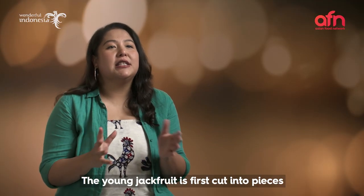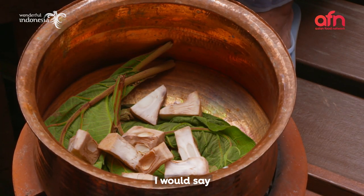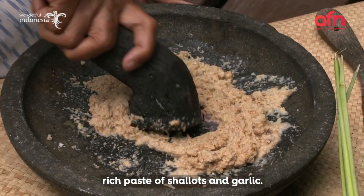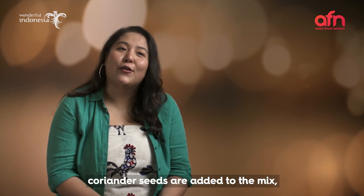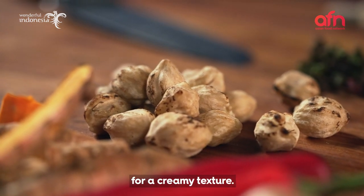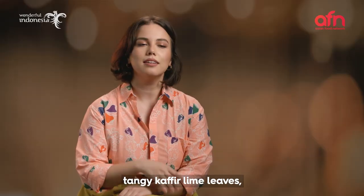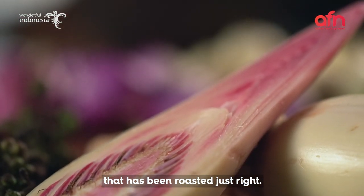The young jackfruit is first cut into pieces and then boiled until tender. It is smothered in a beautifully rich paste of shallots and garlic. For a bright, zesty flavour, coriander seeds are added to the mix, followed by roasted candlenuts for a creamy texture. Next in is daun salam, or Indonesian bay leaves, tangy kaffir lime leaves, lemongrass, and torched ginger that has been roasted just right.